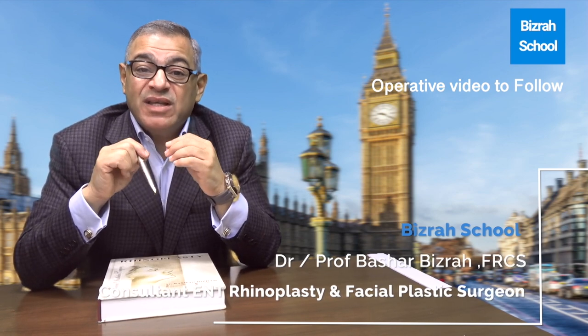At present, my approach, my school — the Bizra school of rhinoplasty. You are most welcome and I hope you find it very interesting.